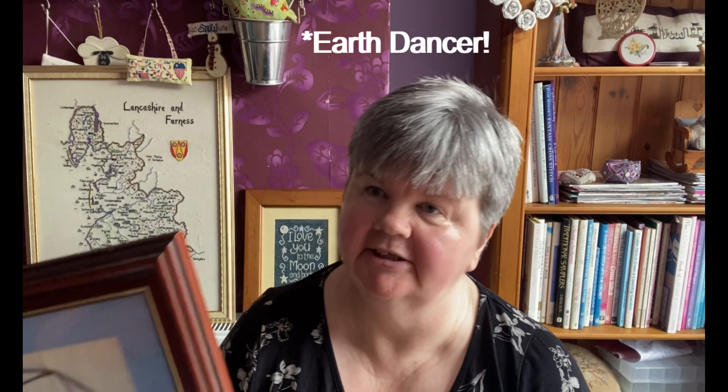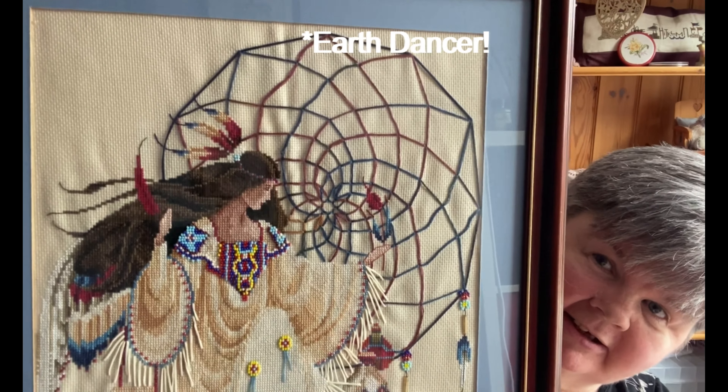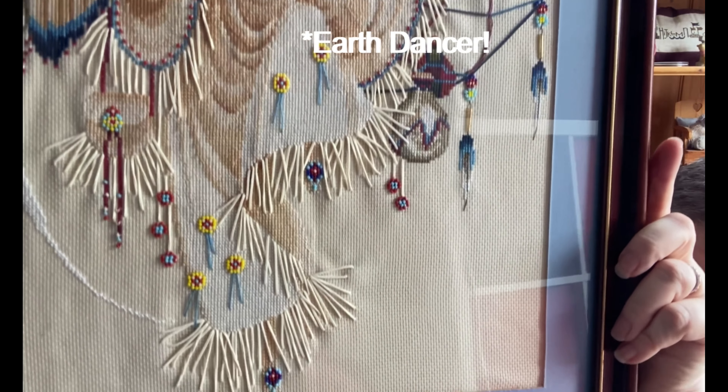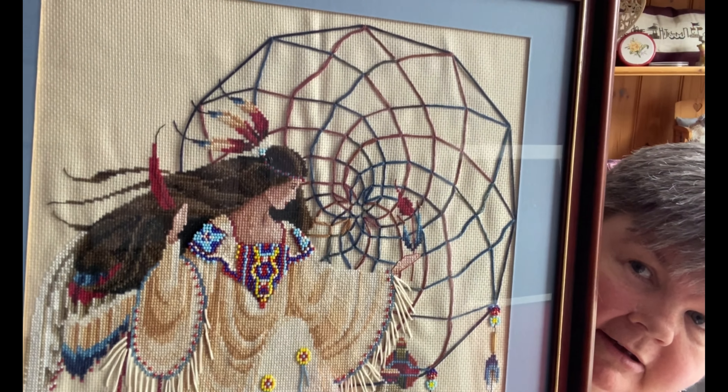This next one was my first Lavender and Lace design that I stitched — it's Earth Angel. This one also needs reframing; she's been framed for over 20 years. She was stitched using all the Caron/Colorfast beads, colours, and threads.